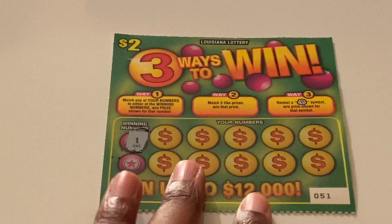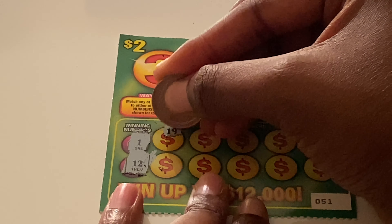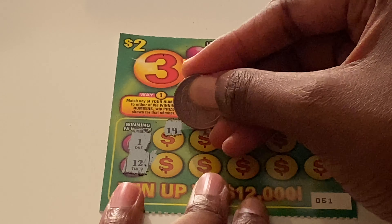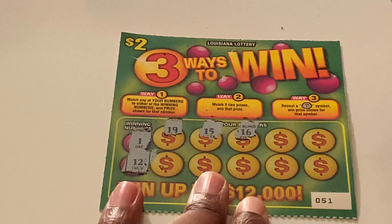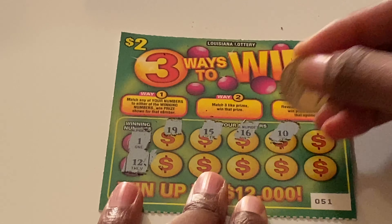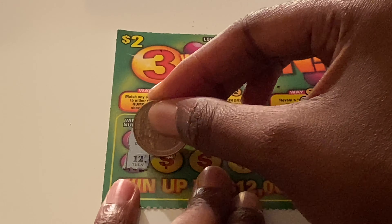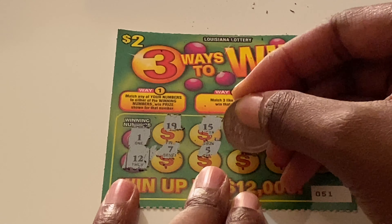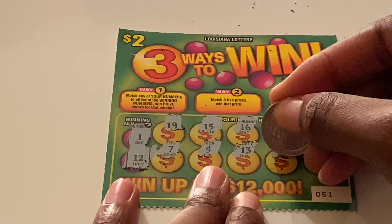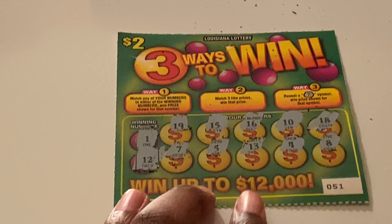Ticket 51: we have 1 and 12 as winning numbers. Scratching: 19, 15, 16, 10, 18, 17, 7, 5, 13 — one off — a 4, and an 8.